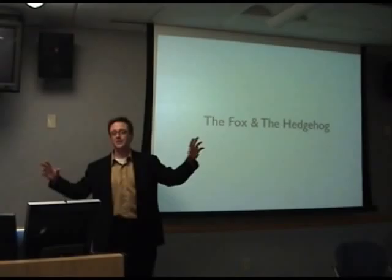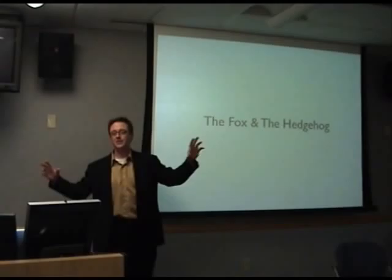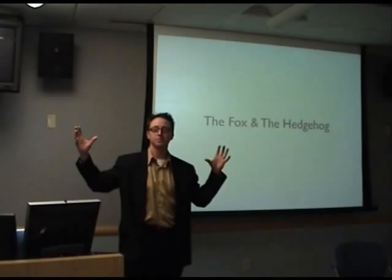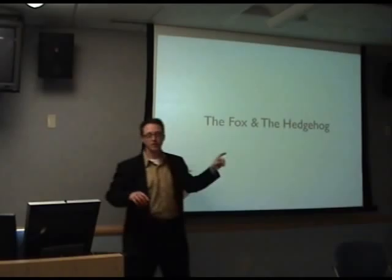The fox and the hedgehog. The fox is an animal that's pretty good at a lot of little things. The hedgehog is an animal that's amazing at one big thing. Analysis. Synthesis. It's important to have both.